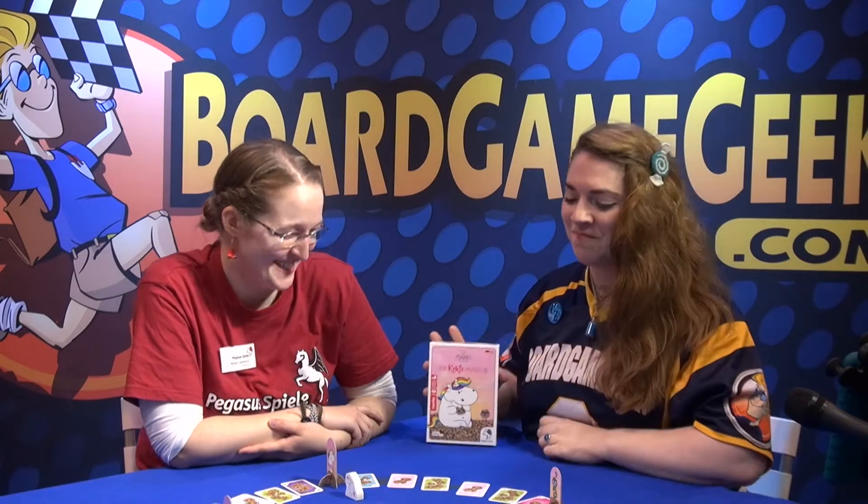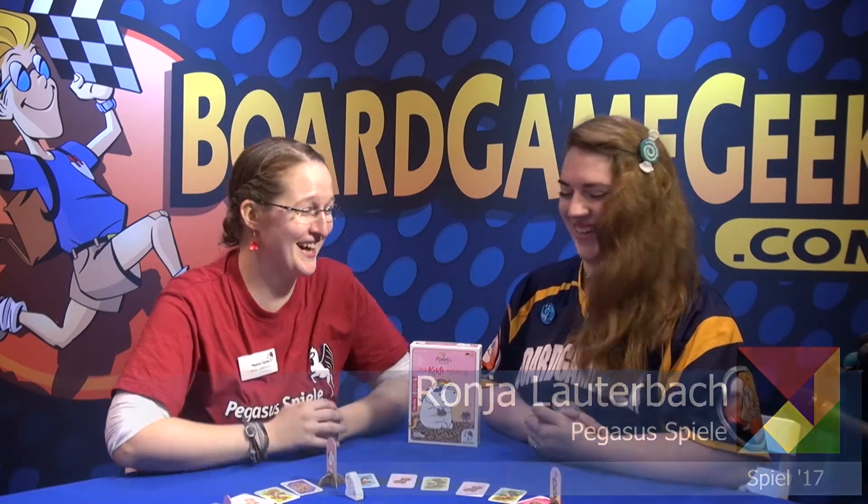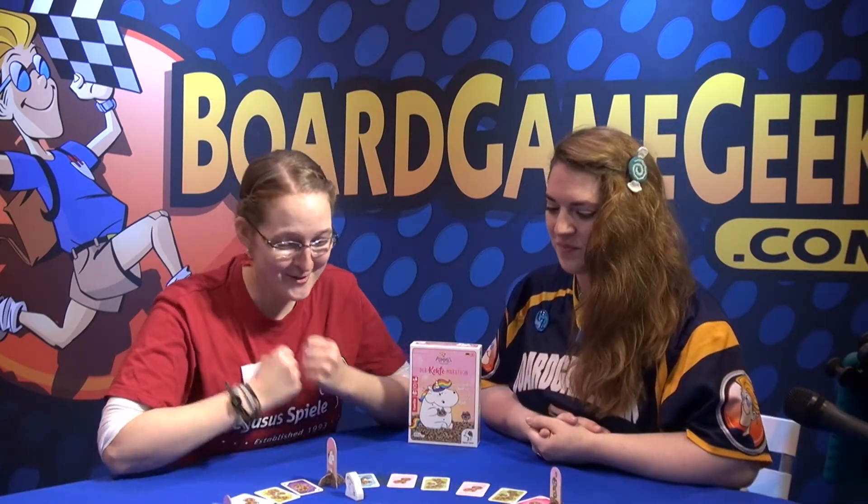Isn't he so cute? Pummel Einhorn is a German brand which was invented about two years back, and it's huge by now — you can get almost anything with it on it. So now we're doing a game.